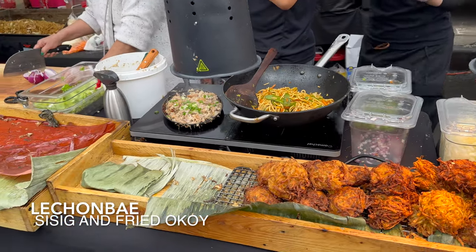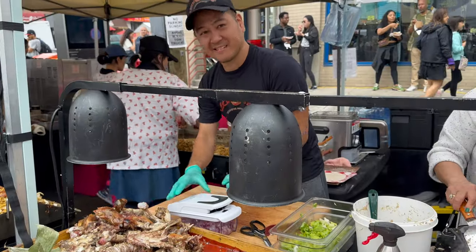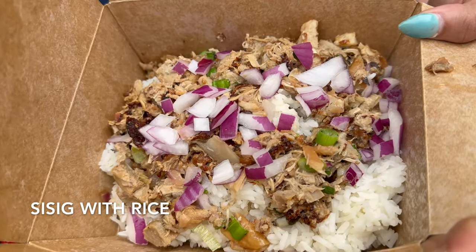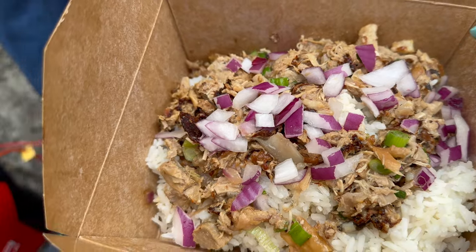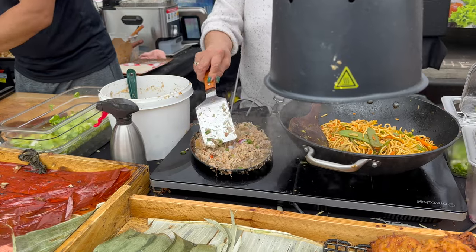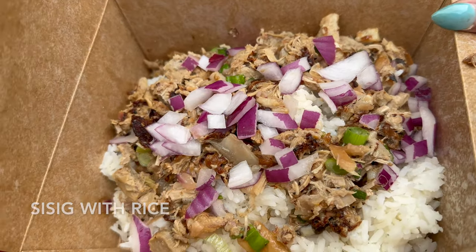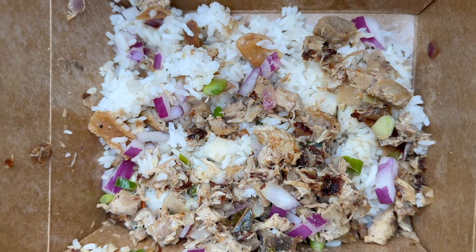Next, we're going to eat at Lechon Bay where we're going to have some sisig and fried okoy. Sisig consists of grilled or fried pork chopped into fine pieces, mixed with red onions, scallions, green chilies, red chilies, vinegar, and sometimes soy sauce, served in a sizzling plate. But here, the sisig is prepared over a bed of rice. The sisig was delicious — you can taste that grilled pork flavor and it doesn't even need soy sauce as a seasoning. The onions and the vinegar give that contrast and tart to the savory pork fat and savory pork flavor.